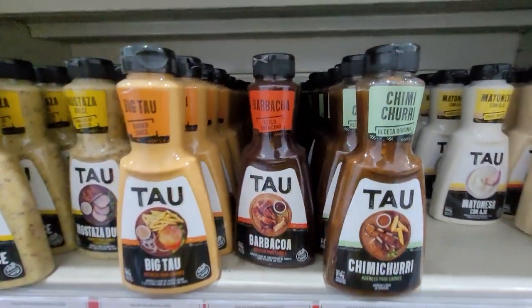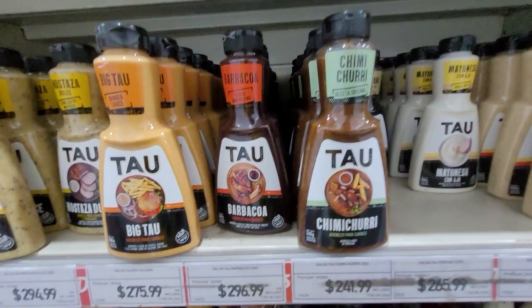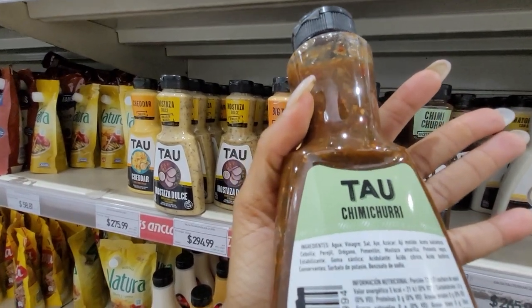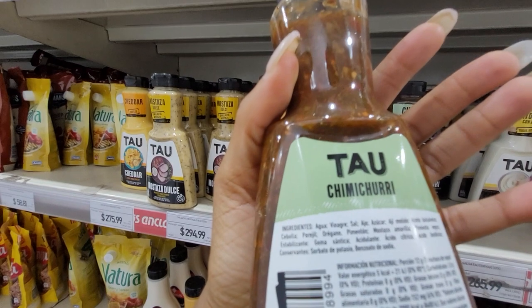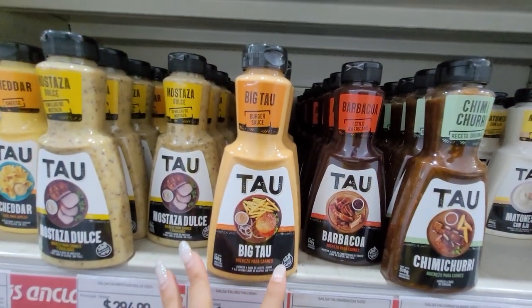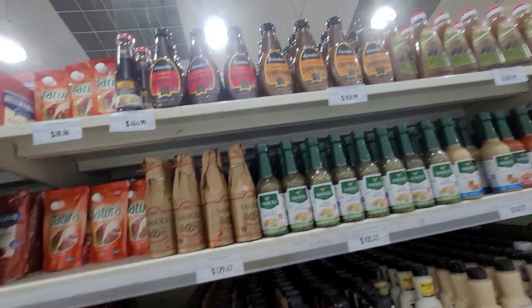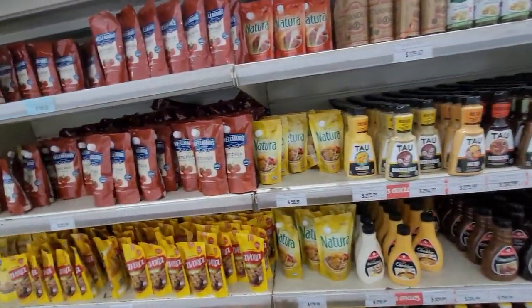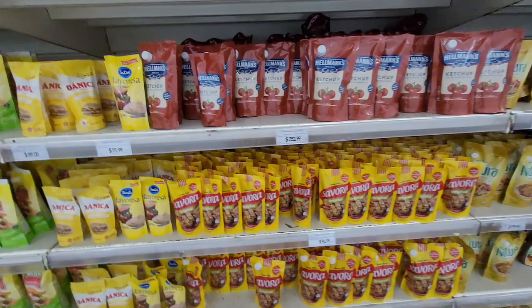They have teriyaki, chimichurri — chimichurri is like a lot of herbs mixed up with some sauce. It has vinegar, garlic, salt, sugar, balsamic vinegar, onion, curry leaf (I think that's parsley), oregano, and mustard. They also have barbecue sauce, sweet mustard, and cheddar sauce — that's a very good brand for meat. On one side you have other brands selling the same thing, and then big packets for people who have supermarkets or restaurants. Hellmann's is a very big brand here too — they consume a lot of mustard and mayo. Paladilla is also a very popular brand.